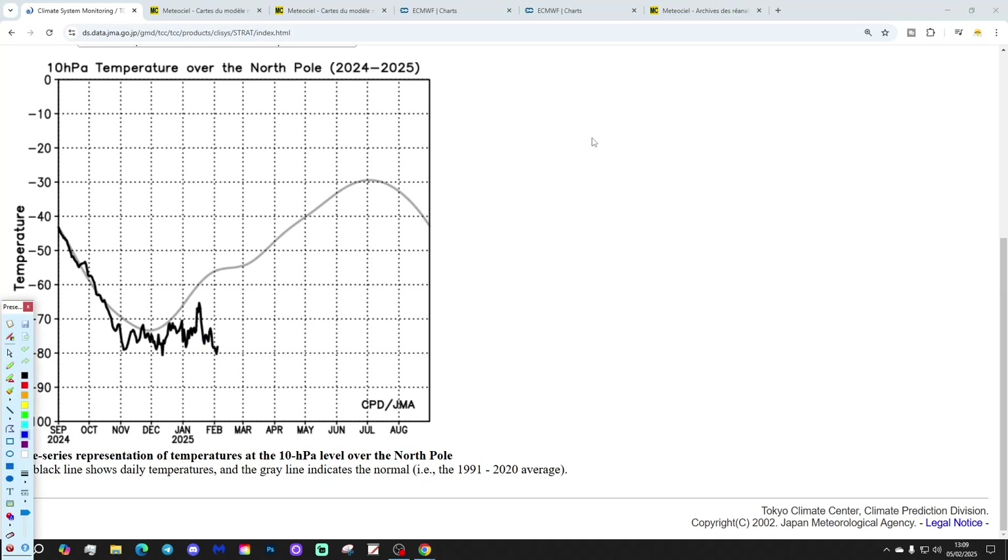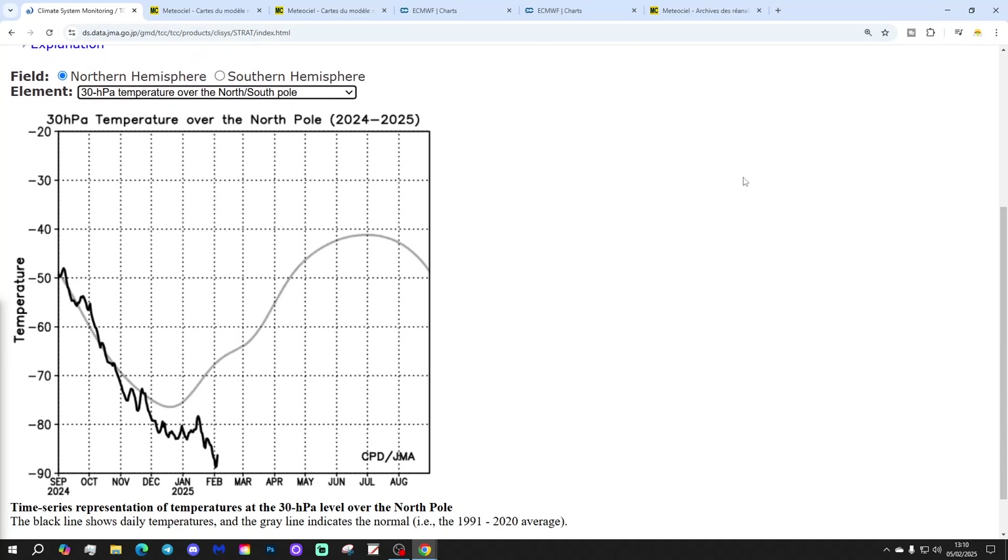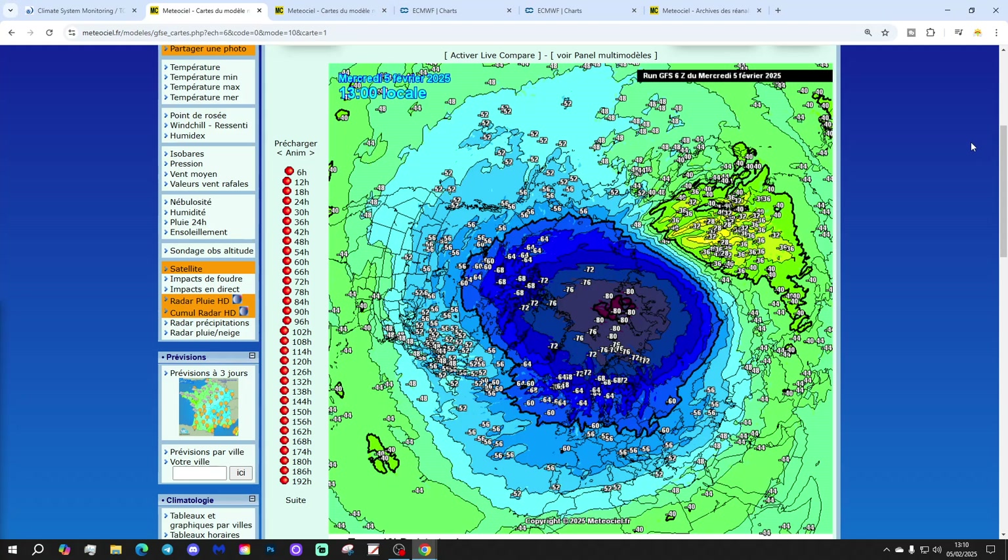We're hovering around minus 80. If we go lower down to 30 HPA, we've been even colder — we virtually went down to minus 90 around the turn of the month. At this point in the year, the temperature at 10 HPA should be around minus 67 to minus 68, so we're getting on for around 20 degrees below average. We still remain very substantially colder than average, clearly indicating a strong polar vortex.